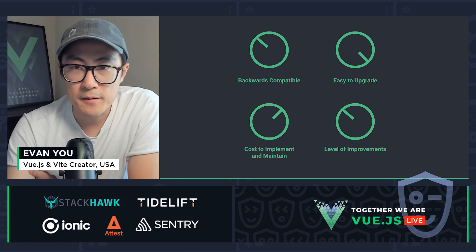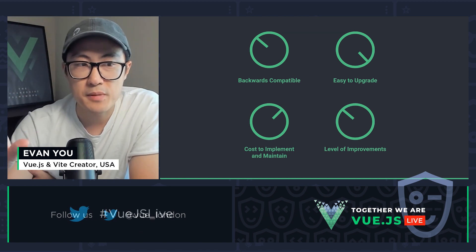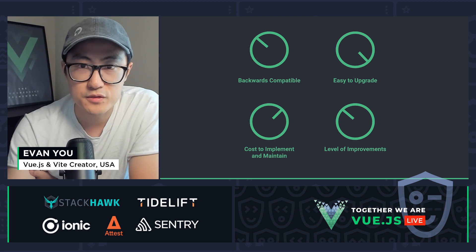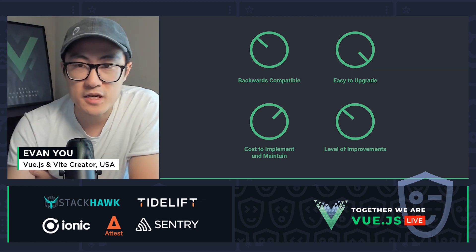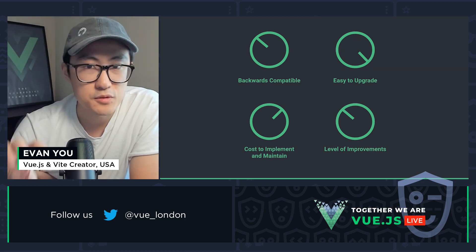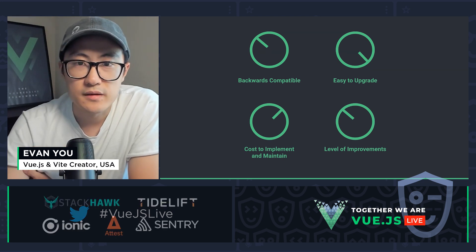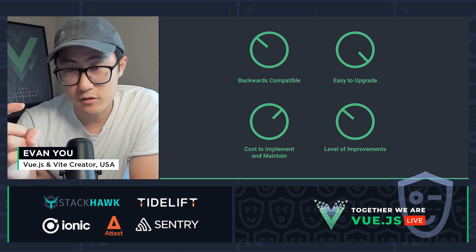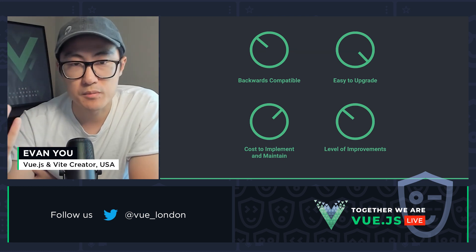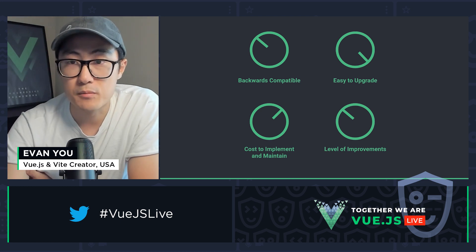So in the case of Vue 3, if we turn the backwards compatibility to 100%, this will make upgrading extremely easy, but it'll also significantly increase the implementation and maintenance costs. And if we try to push the scale of improvement up to 100% at the same time, it will drive up the cost to nearly infeasible scale. Now, if we turn the compatibility knob down a little bit to 90%, we can have both reasonable cost and somewhat major improvements, but upgrading will suffer — it will become more difficult.